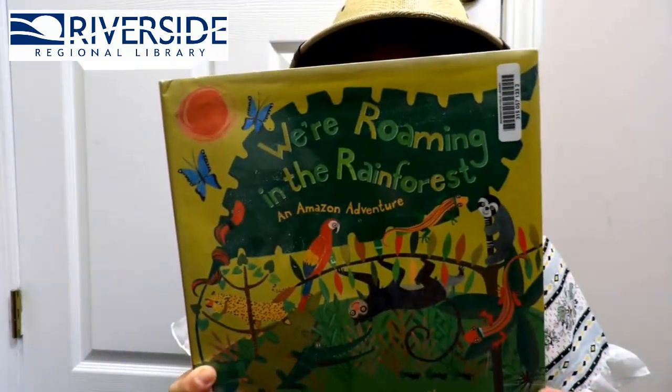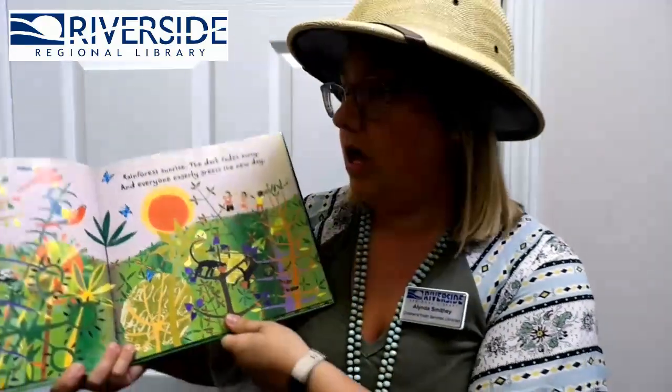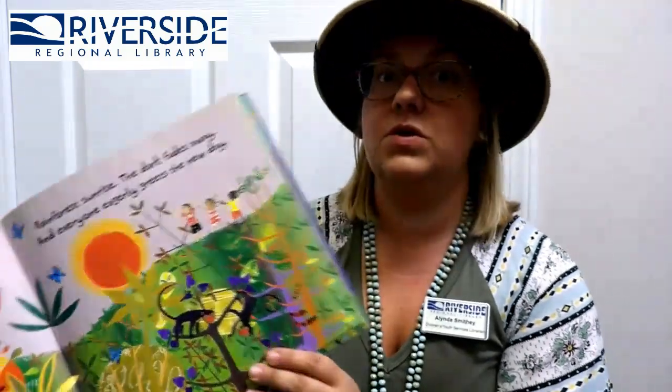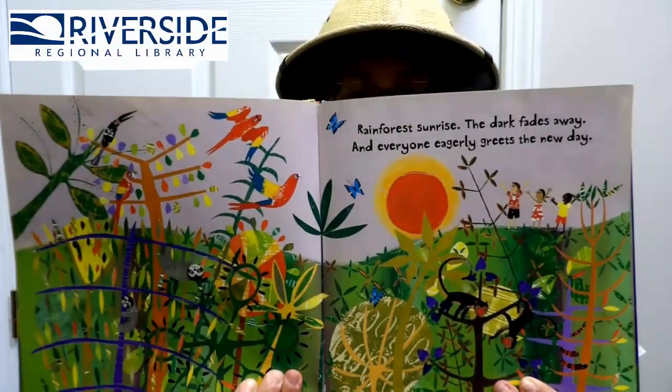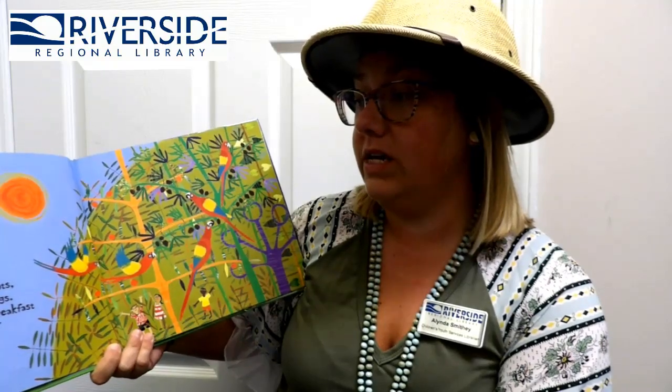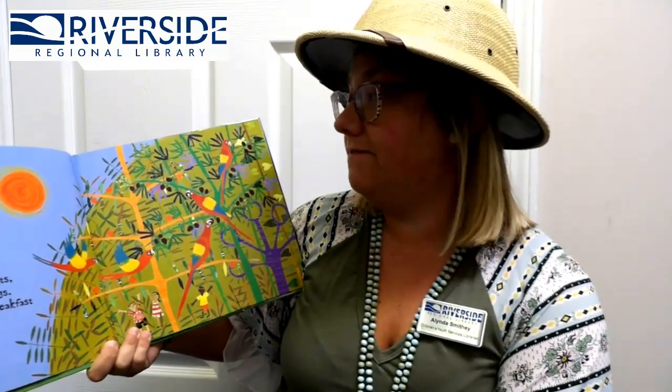Let's read our last book for today: We're Roaming in the Rainforest — An Amazon Adventure by Lori Krebs and Annie Wilson! A rainforest sunrise — the dark fades away and everyone eagerly greets the new day! Fly! Squawk the parrots from branches and twigs — we'll swoop down to breakfast on ripe juicy figs! Look at those macaws!